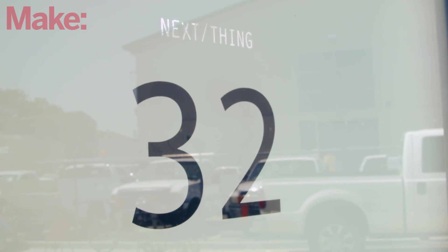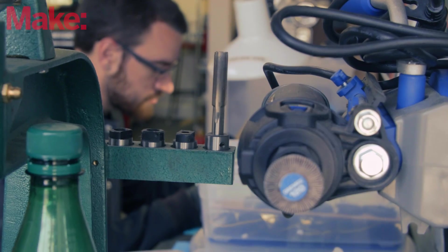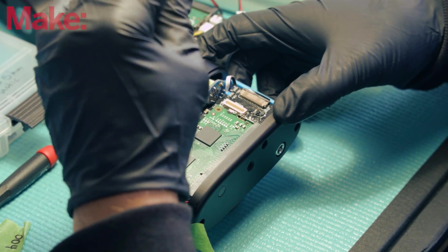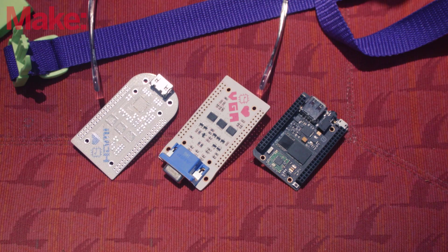Next Thing Company is a team of artists, engineers, designers, hackers. We're here to make stuff and to help people make stuff. In the past that meant making hackable cameras, and now it means making the most affordable, fastest, and smallest computer built for projects.